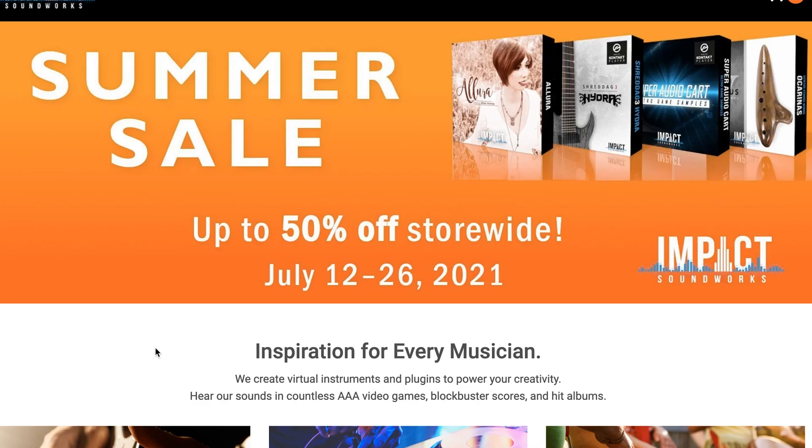I did want to do a little shout out here for Impact Soundworks. Their summer sale, up to 50% off storewide, is still going on, but the sale does end, I believe, on Monday, July 26th. I'll include a link to Impact Soundworks below.